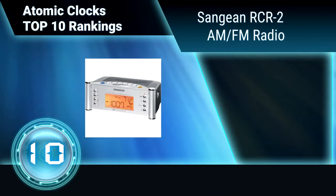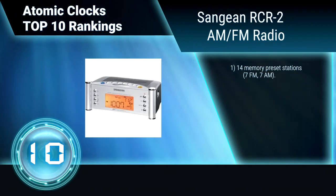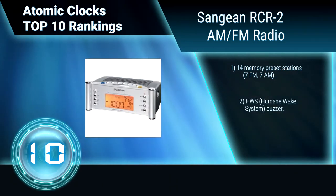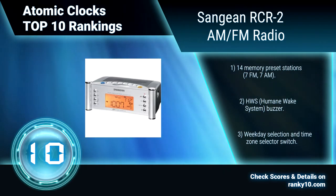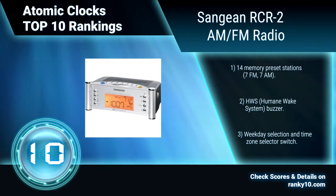Ranking number 10: Sanjen RCR2 AM FM radio. This atomic clock combines the best alarm clock functions with a convenient footprint design and Sanjen radio technology. It is a radio-controlled clock, available with many functions: 14 memory preset stations, humane wake system buzzer, weekday selection, and time zone selector switch.